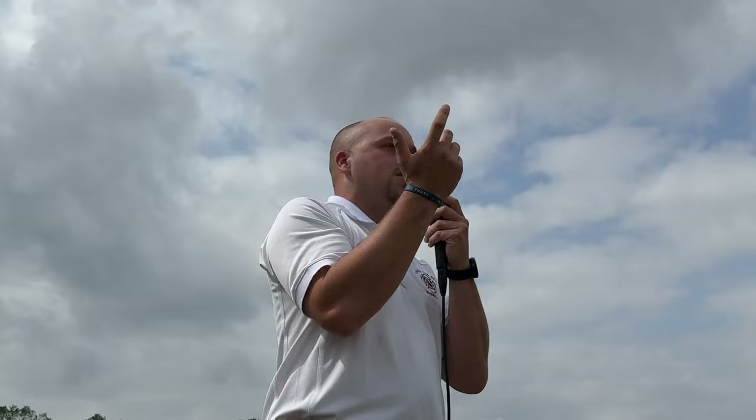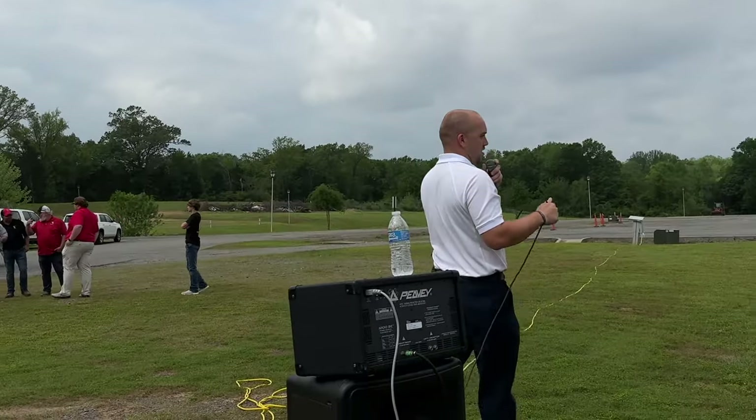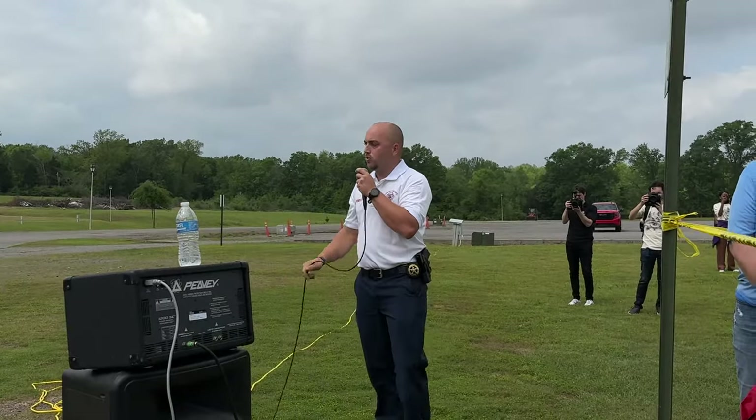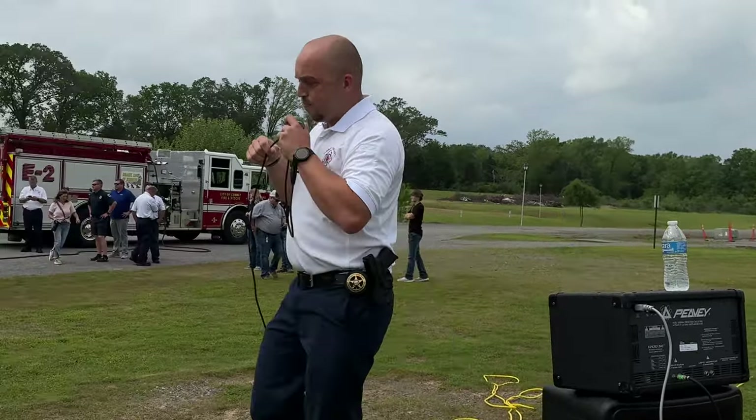First thing first, we need smoke detectors in our room first. Smoke detectors in our bedroom are important because it alerts us quickly. It gets us that opportunity and allows us that quick response to get out of the house. So first, we're going to light off the non-sprinkled side — it's going to be on the left side over here. You'll see the pizza box there.